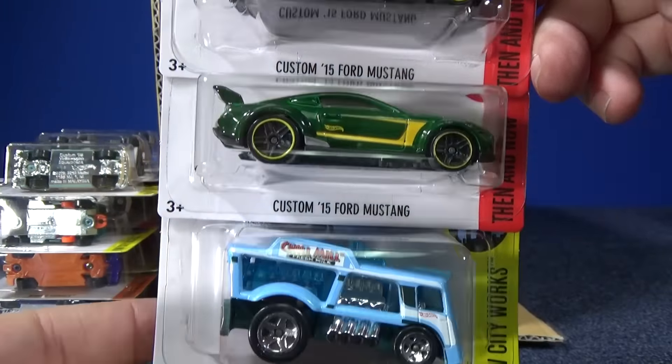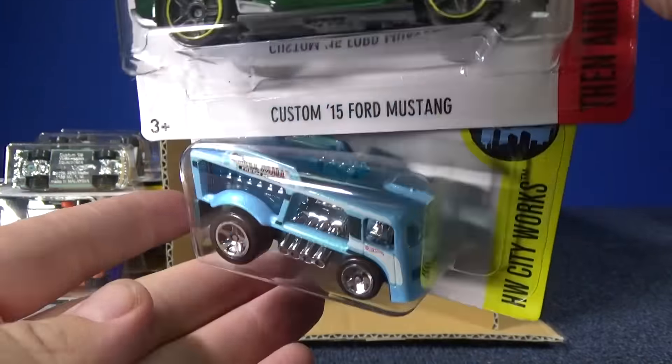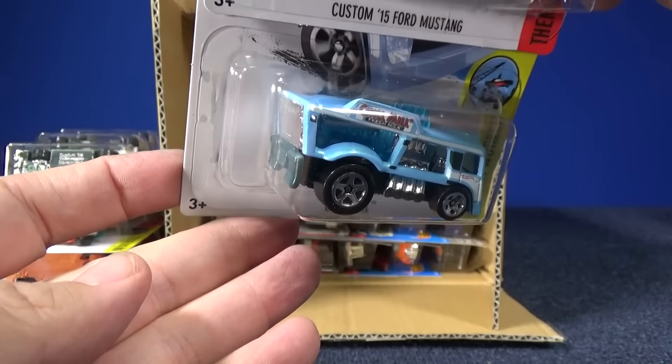Custom '15 Ford Mustang — he was in the last case. Chill Mill in the light baby blue was also in the last case.